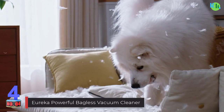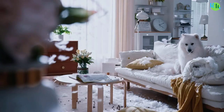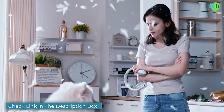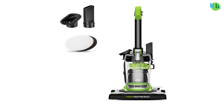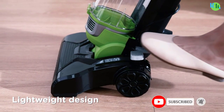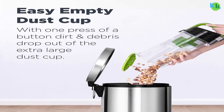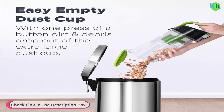Number four: the Eureka Powerful Bagless Vacuum Cleaner. It offers efficient and convenient cleaning for all floor types. With a quick-release handle for above-floor cleaning, it effortlessly tackles hard-to-reach places using the crevice tool or dusting brush. Its powerful suction extracts dirt and hair from both hard floors and carpets, with a wide 10.5-inch cleaning path. Weighing only 7.7 pounds, it features a compact design for easy storage and portability.